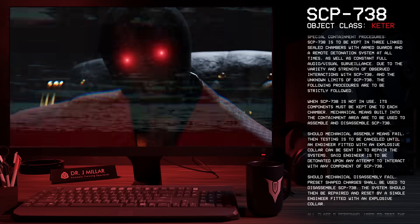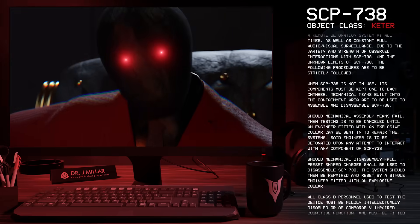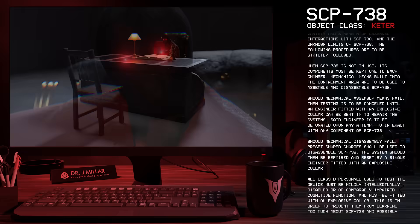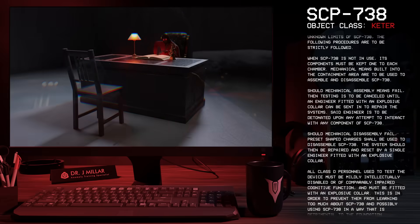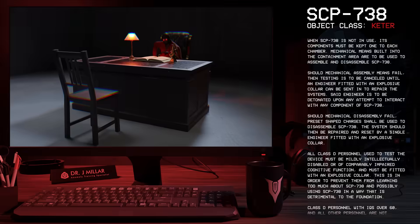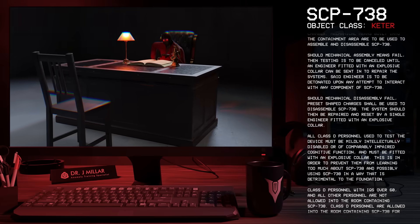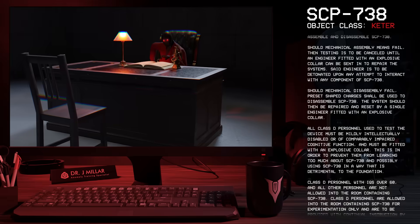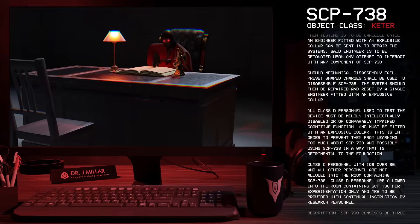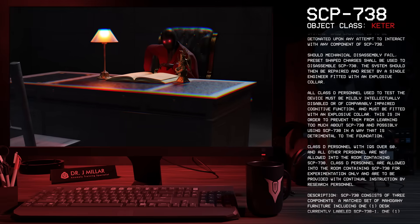Should mechanical disassembly fail, preset-shaped charges shall be used to disassemble SCP-738. The system should then be repaired and reset by a single engineer fitted with an explosive collar. All D-Class personnel used to test the device must be mildly intellectually disabled or of comparably impaired cognitive function, and must be fitted with an explosive collar. This is in order to prevent them from learning too much about SCP-738 and possibly using it in a way detrimental to the Foundation. Class D personnel with IQs over 60, and all other personnel, are not allowed into the room containing SCP-738. Class D personnel are allowed in for experimentation only and are to be provided with continual instruction by research personnel.